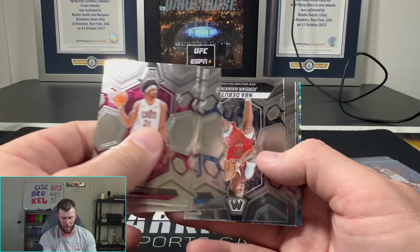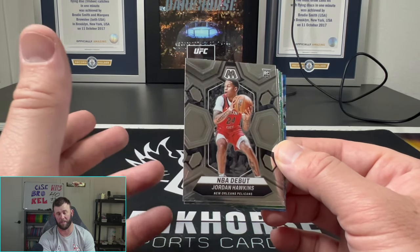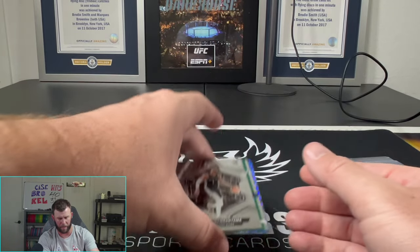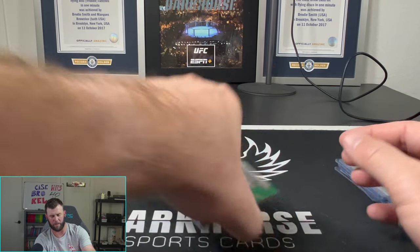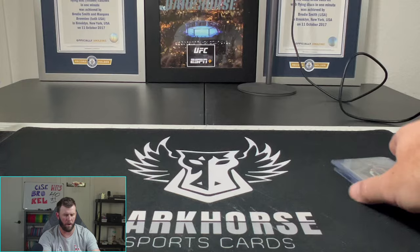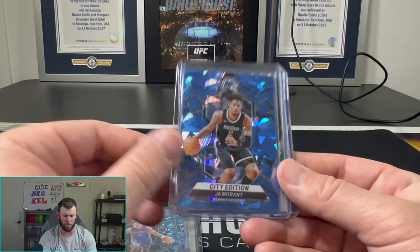Final pack — thanks again for making it this far, guys. Appreciate each and every one of you. Check our eBay — I'm going to be uploading a lot of cards over the next couple days. Most of them will go live tonight, tomorrow, or Sunday. And we got a base Victor — hey, hey, hey! That might be my first base Victor! I'll take it. Anthony Edwards on the green, Luka, Zaire, and Trey Jones.